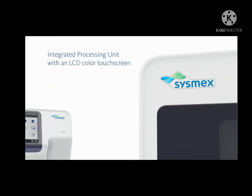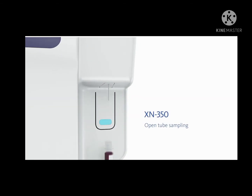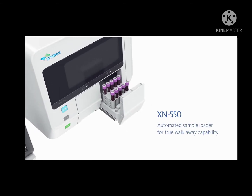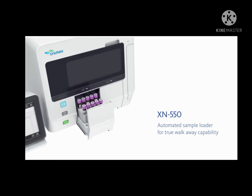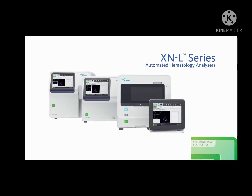Featuring an IPU with an LCD color touchscreen, there are three models in the XNL family: the XN350 with open tube sampling, the XN450 with open or closed tube sampling, and the XN550 with an automated sample loader for true walk-away capability. The XNL series provides best-in-class technology for clinical care settings historically served by analyzers with three-part or even five-part diffs. The XNL advances healthcare with the six-part diff.